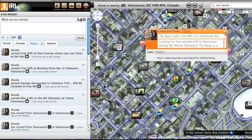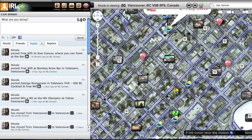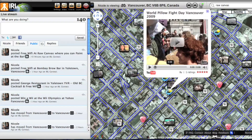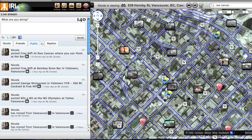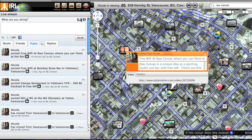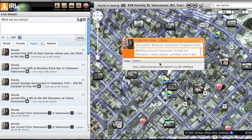Remember, if you're looking for things to do around town, IRL Connect will find you using your IP address so you'll be able to figure out where you are. Then you can click on videos — like this is World Pillow Fight Day, which happened very close to a protest.